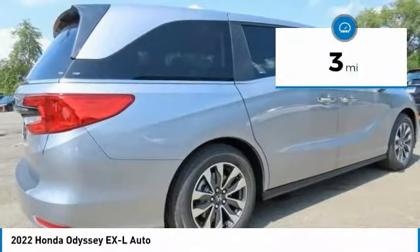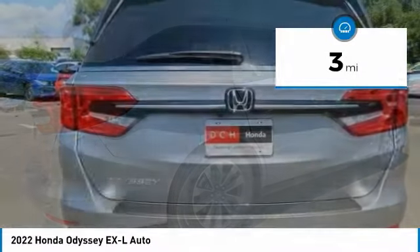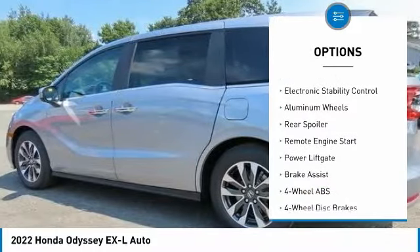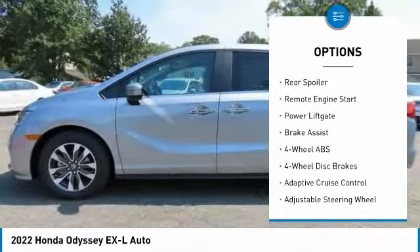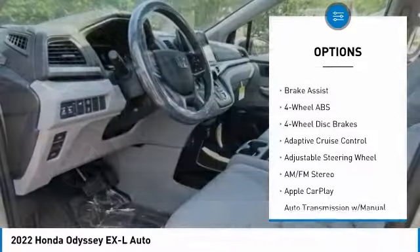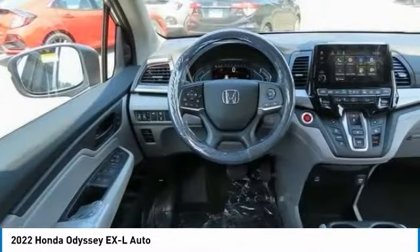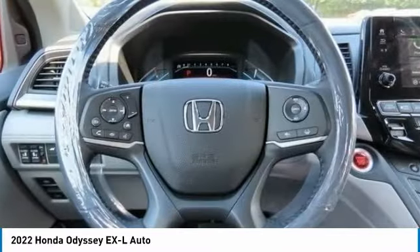This vehicle has less than 100 miles. Here are some of this vehicle's great options: tire pressure monitoring system, sunroof, heated mirrors, electronic stability control, aluminum wheels, rear spoiler, remote engine start, power liftgate, and brake assist.